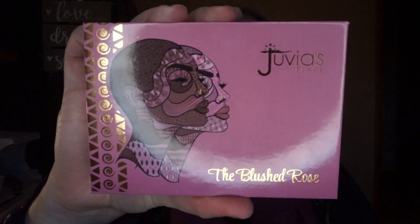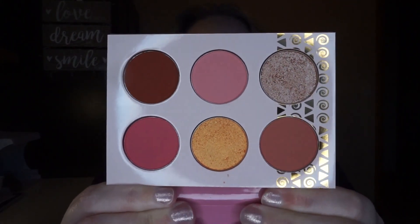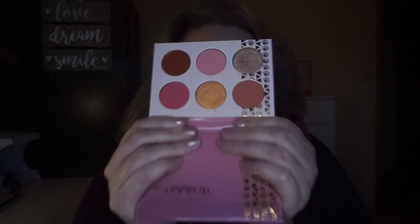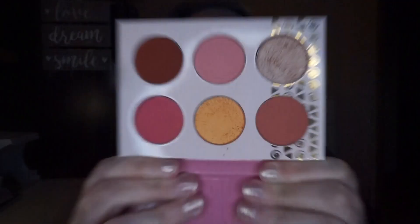Also leaving the collection is the Juvia's Place Blushed Rose palette. While it is very pretty and I'm so grateful to have been gifted it, I have these shades in other palettes and I prefer those. I'm looking at it now and I'm so tempted to keep it — close the palette and put it down, Ruth! Otherwise it's going to end up staying. This declutter is very difficult.